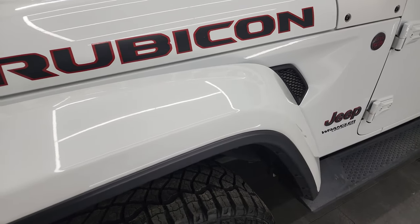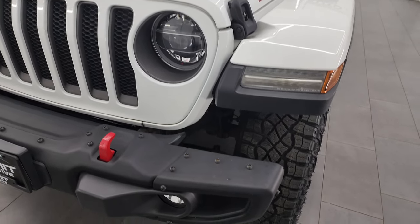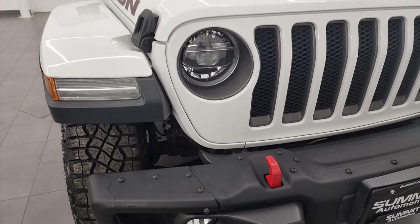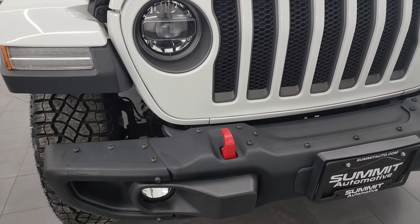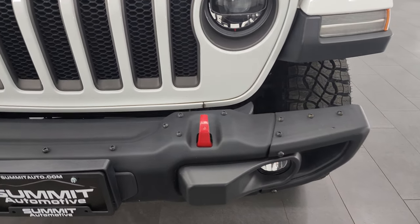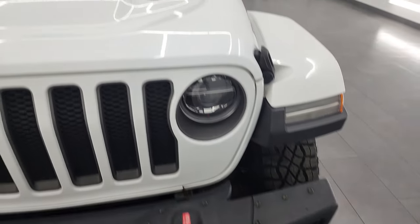You get the painted color-match fenders on this one. The driver's side fenders are in nice shape. This one does have the LED lighting group, so you get the LED fog lamps, LED headlamps, and LED running lights — the running lights in the fenders are LEDs as well. I'll turn all those on at the end of the video so you can see how bright they are. This one also has the front steel bumper with red tow hooks. You can even remove the end pieces for better tire travel when you're off-roading.